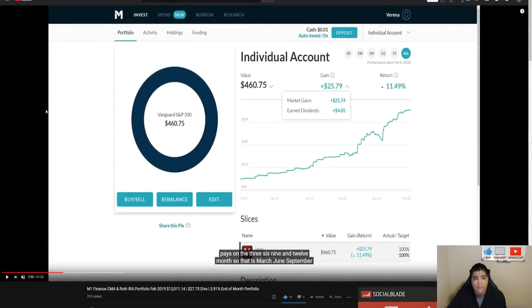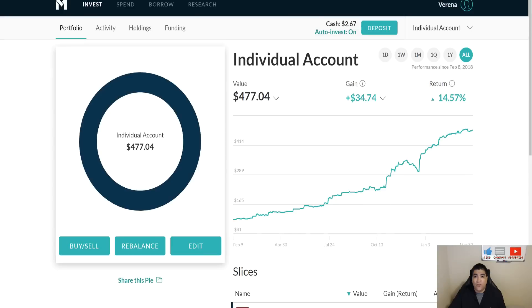Taking a look at last month's individual account, we were sitting with a total equity invested of $460.75, market gains of $21.74, and we had made $4.05 since we started this individual account back on February 8th, 2018 — so about a year into this specific portfolio. We had one cent sitting in cash.